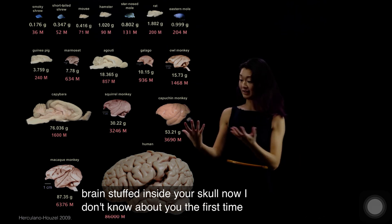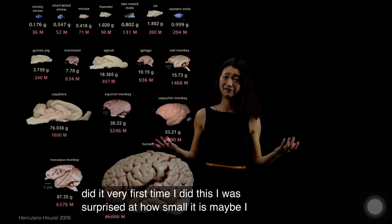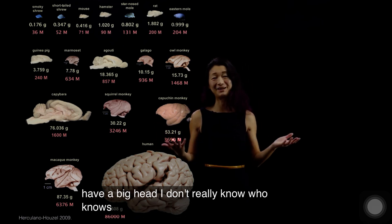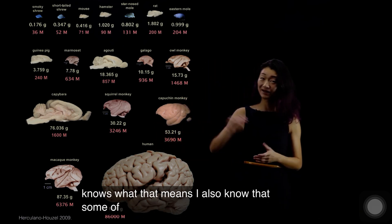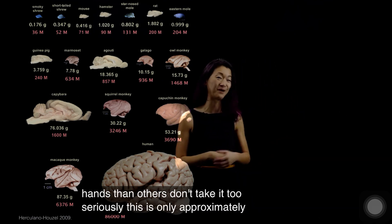Now, the first time I did this, I was surprised at how small it is. Maybe I have a big head — who knows what that means. I also know that some of you are going to have larger hands than others, so don't take it too seriously. This is only approximately how big your brain is.